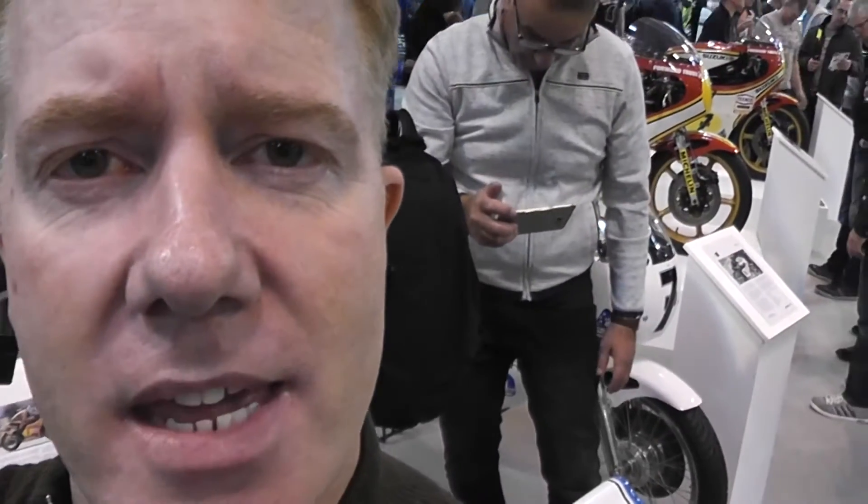Hello, welcome to morebikes.co.uk. We're here at Motorcycle Live to show you something of particular interest that you need to come and see for yourself. The show runs until November the 27th, so you've got time to get over here. Make sure you do, because on the Suzuki stand, they've got a raft of Barry Sheene bikes.